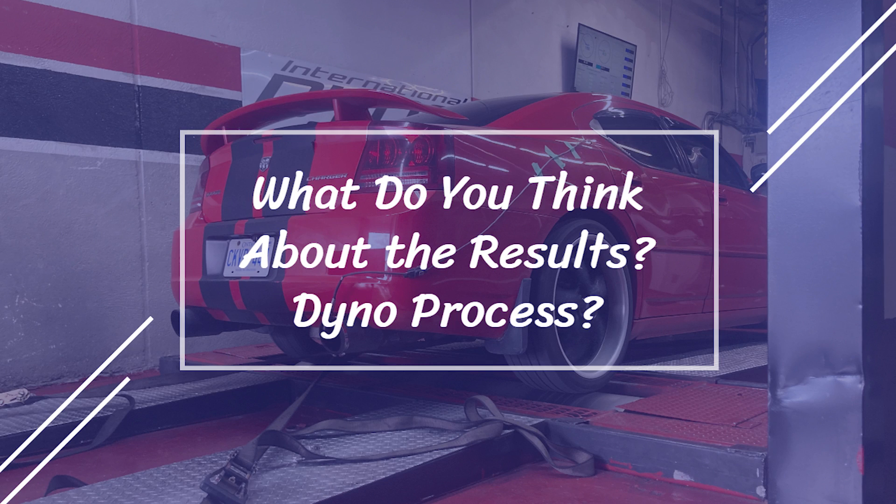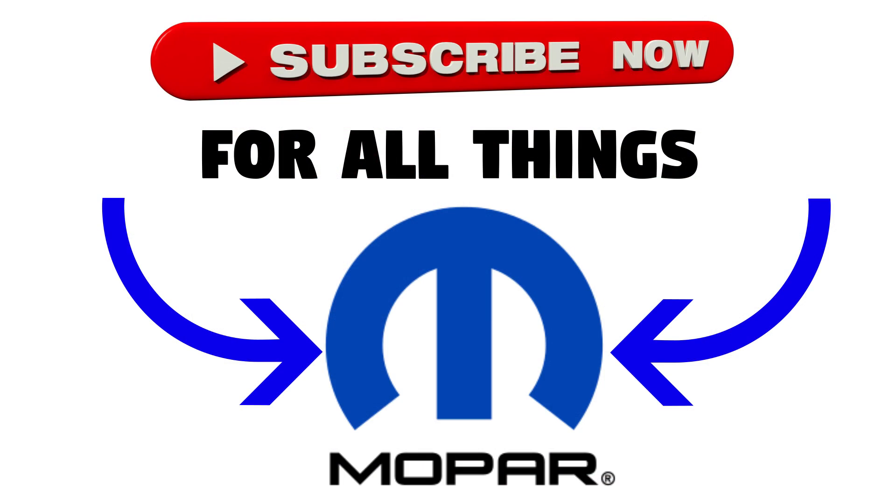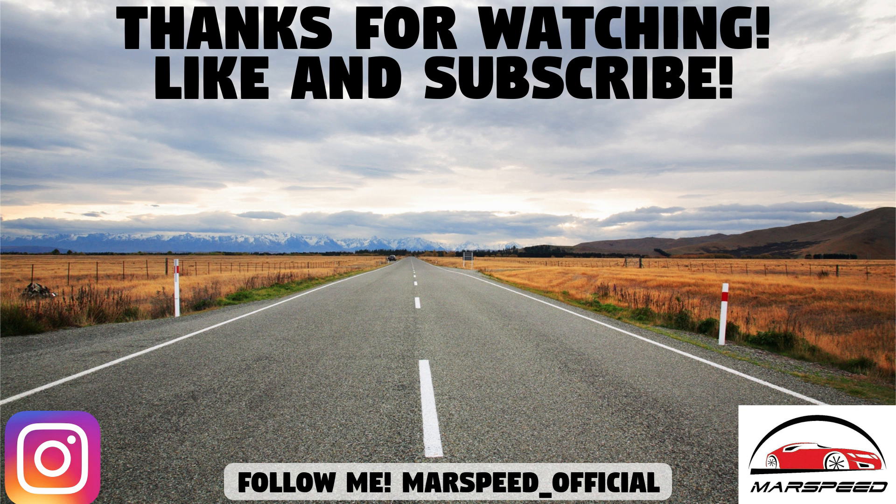So if you're still watching, that's the end of this video. What did you guys think of seeing this entire process, and did the results of my Charger surprise you? Let me know down in the comments section below. As always, thanks for watching — make sure to like and subscribe for all your Mopar content, and I'll see you guys in the next video.